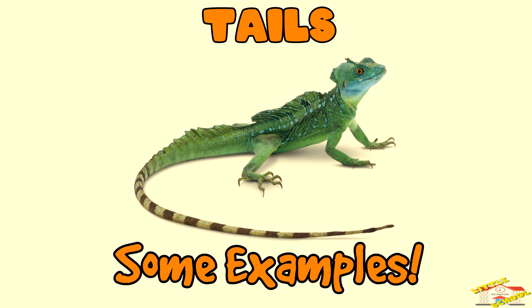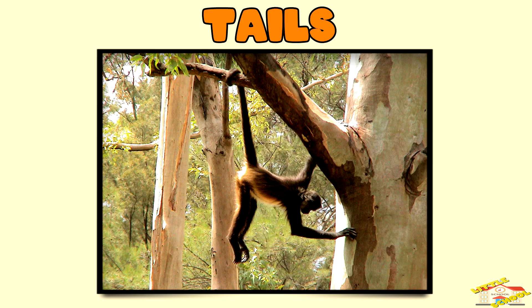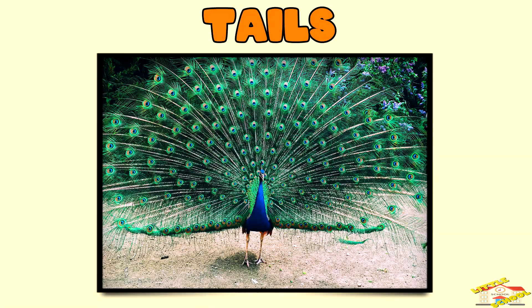Monkeys have prehensile tails that can grasp branches, helping them climb. Peacocks use their colorful tail feathers to attract mates during courtship displays.